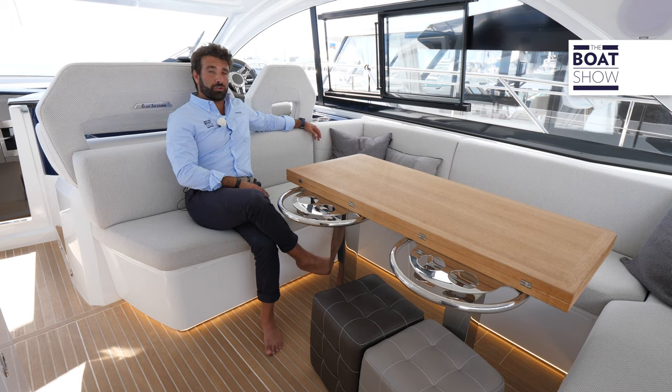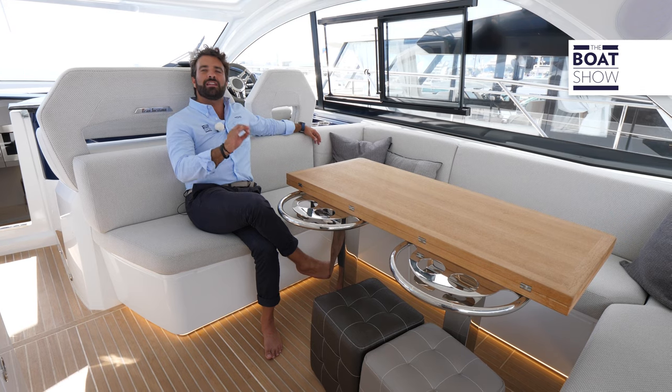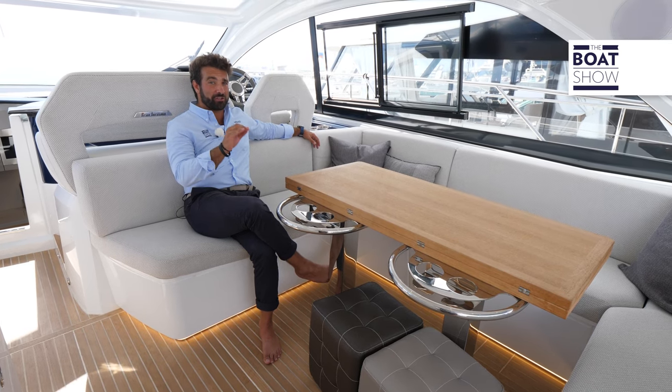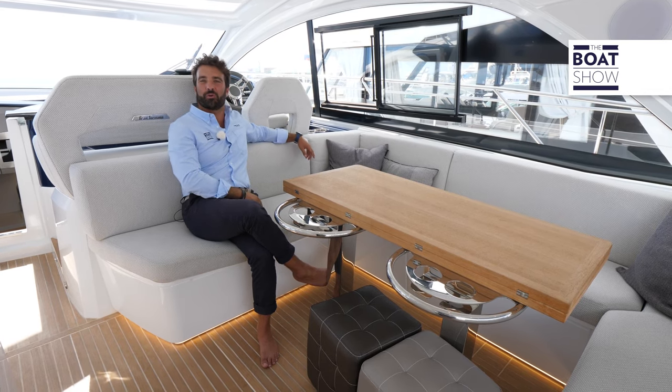If you're looking for a different habitability from inflatable boats, Beneteau is presenting here in Genoa a redesigned version of their past 46 model, with some really interesting gems. This is the Beneteau Gran Turismo 45.